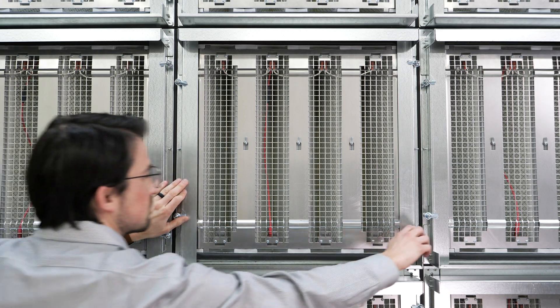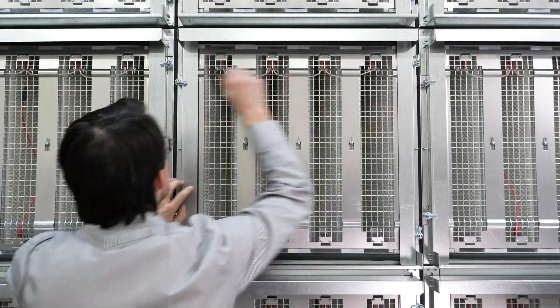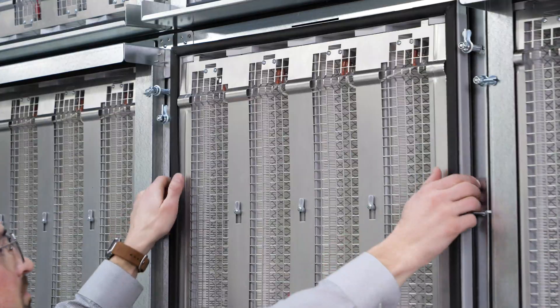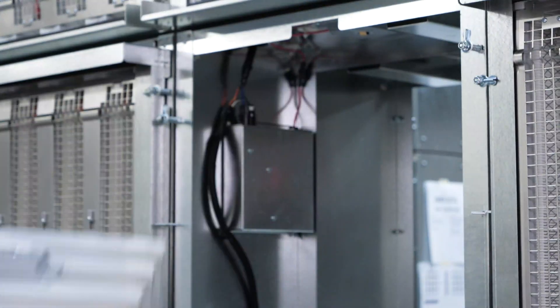Our main filter is held in place by four quarter-turn fasteners. Simply remove the picture frame assembly and change your main filter every 12 months. No tools needed.